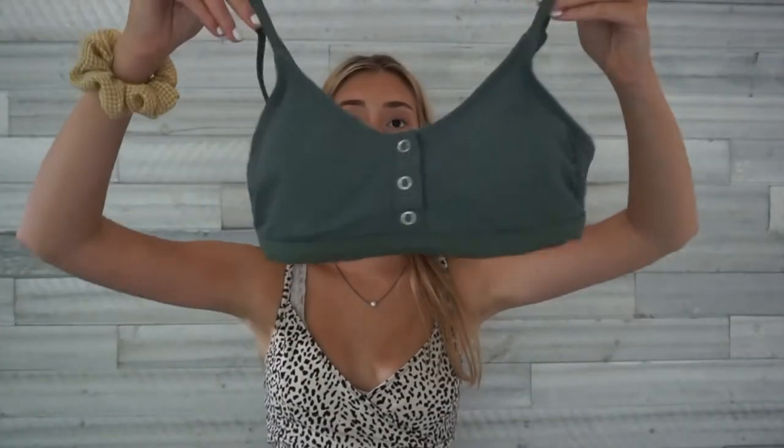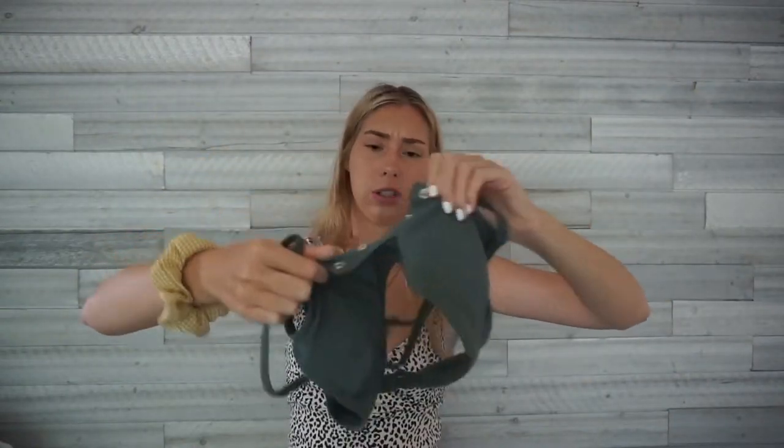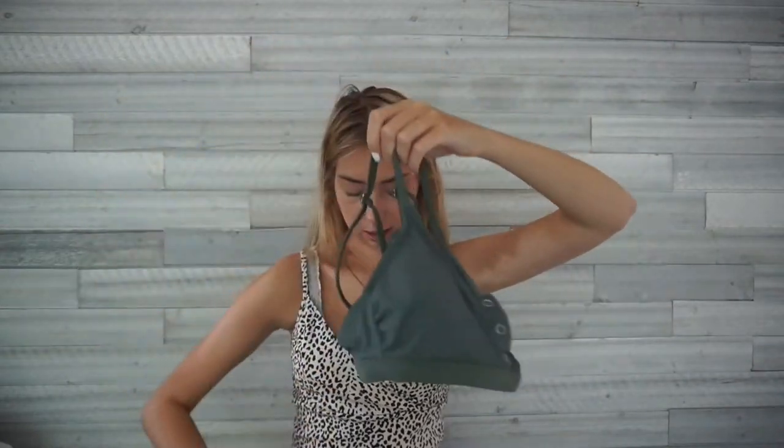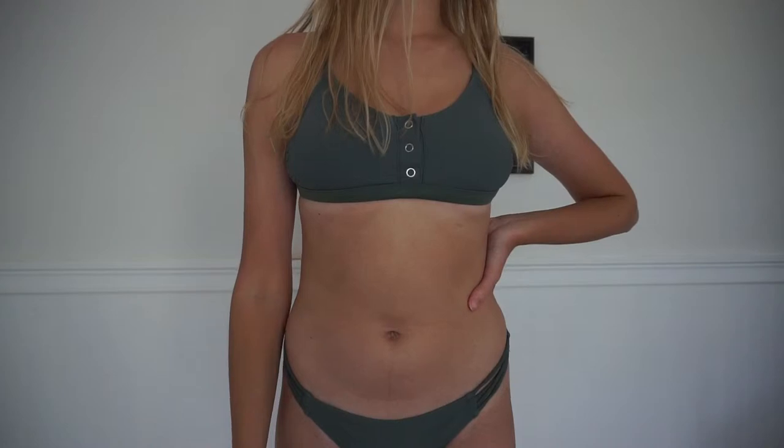I got this one from Target but I don't really wear it anymore — it doesn't fit me well. It's a green color with little buttons you can unbutton if you're tanning. The bottoms are just not flattering on me. Size medium, and I'm pretty sure this was my most expensive bathing suit at over $30 since Target is pricier. I just prefer online shopping at Shein — I feel like they're trendier.